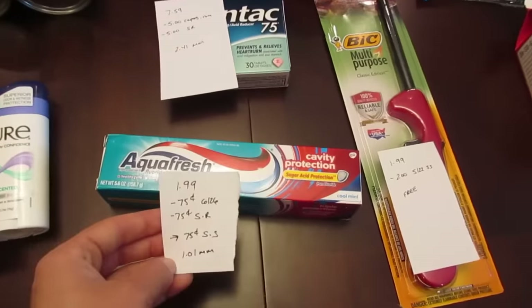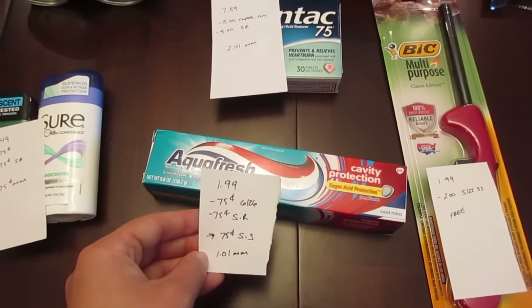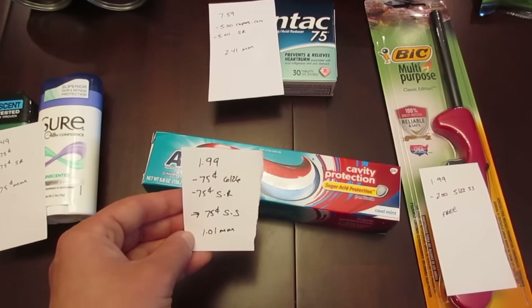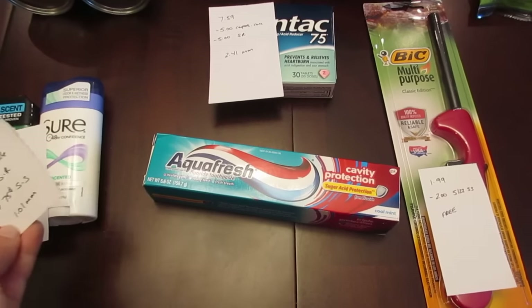The Aquafresh — this one was $1.99 at regular price, and there are a few others to choose from as well. We have the 75 cent coupon from today's paper and a 75 cent ShopRite e-coupon. There's also a 75 cent Saving Star rebate, so this one at $1.99 ends up being a $1.01 money maker.